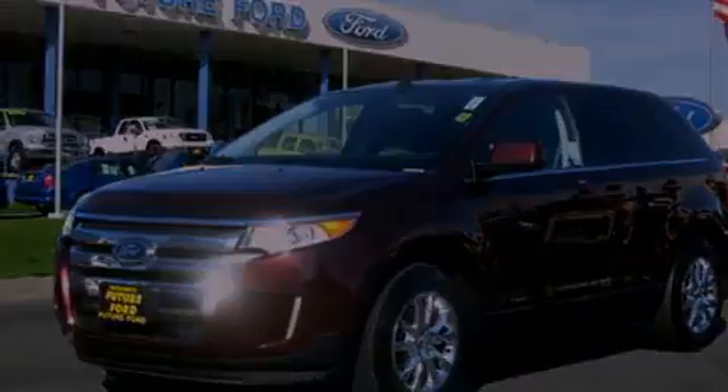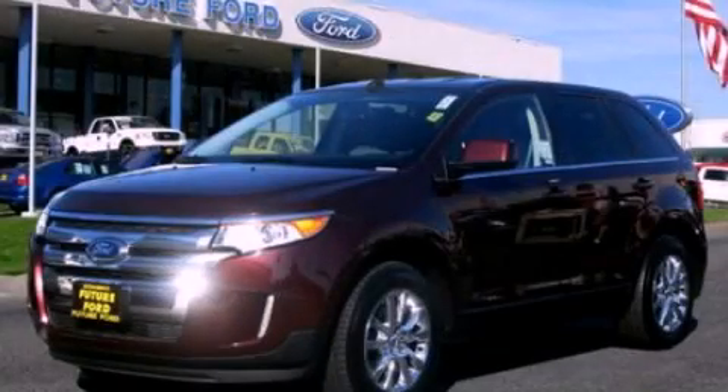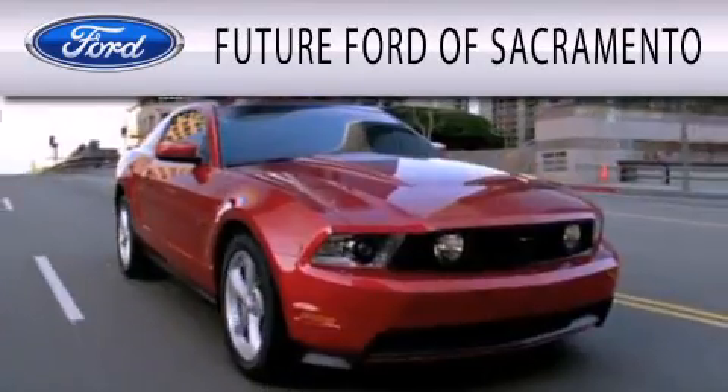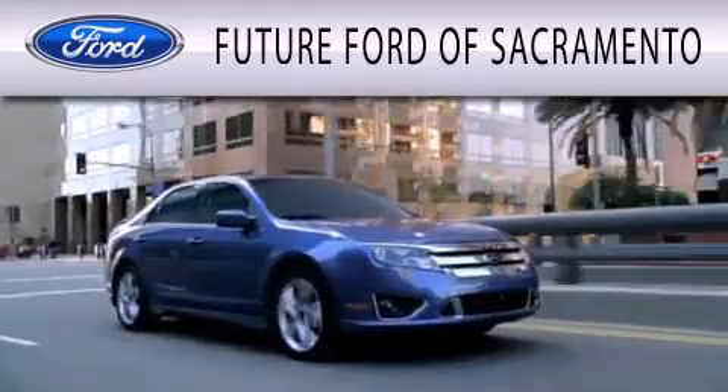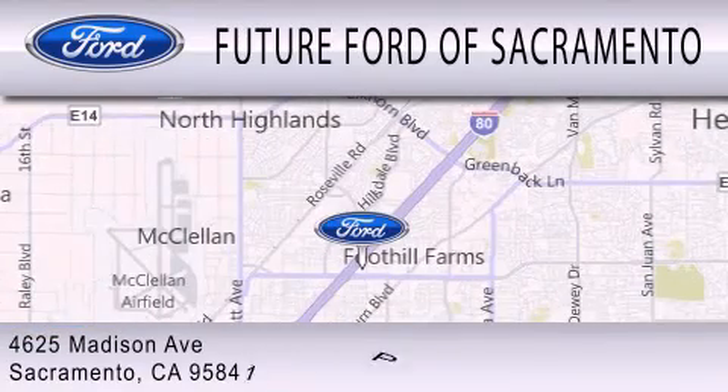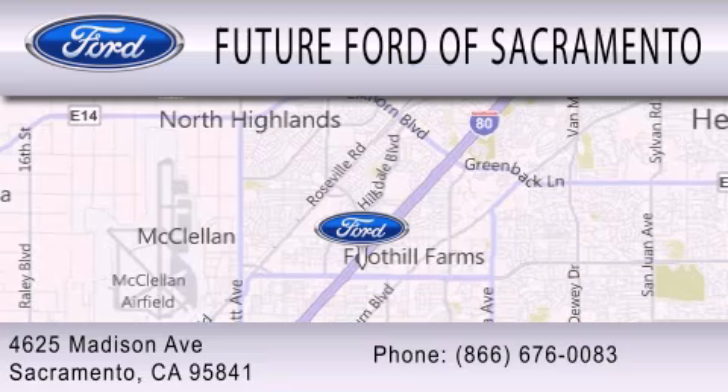This vehicle won't last long at this price. Call and arrange a test drive now. Future Ford of Sacramento is dedicated to doing everything possible to ensure that the experience you have selecting your vehicle is as pleasant as possible. We are located at 4625 Madison Avenue in Sacramento.